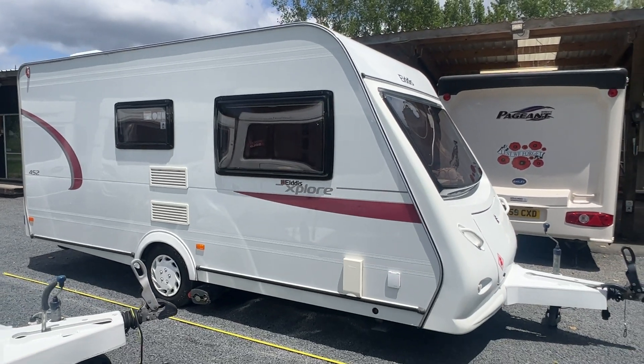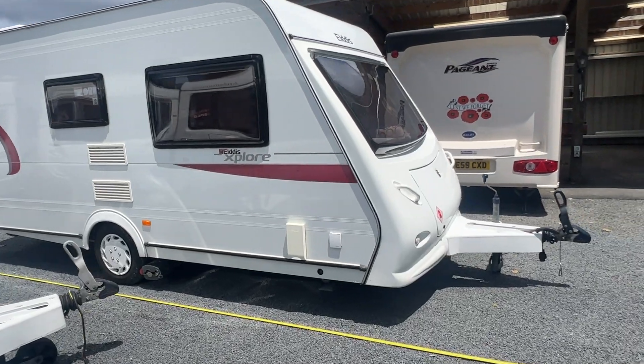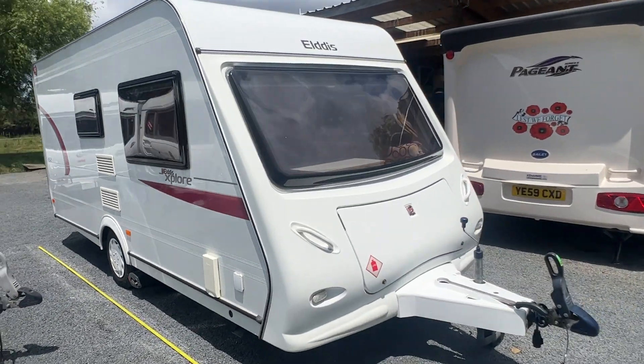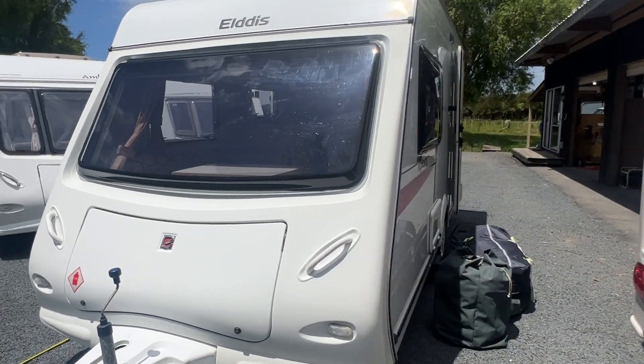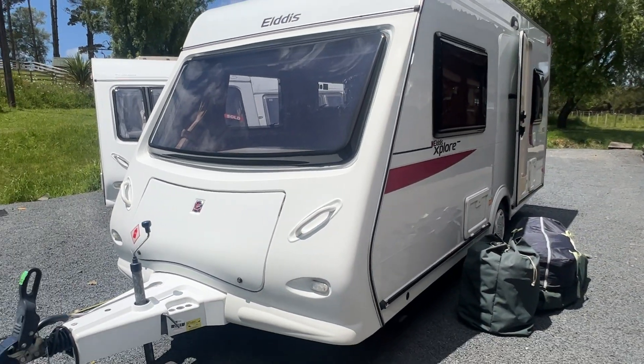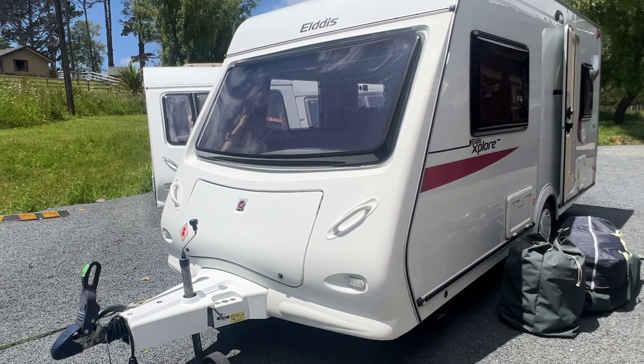This is a large two-berth caravan with a full-size rear bathroom. It has all of the features that most modern caravans require, such as gas and 230-volt room heating, which I'll get to. It's also got the three-way fridge, which I'll get to as well.